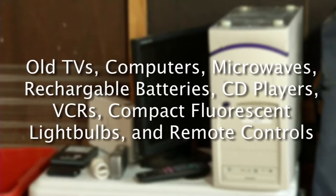This includes old TVs, computers, microwaves, rechargeable batteries, CD players, VCRs, compact fluorescent light bulbs, and your remote.